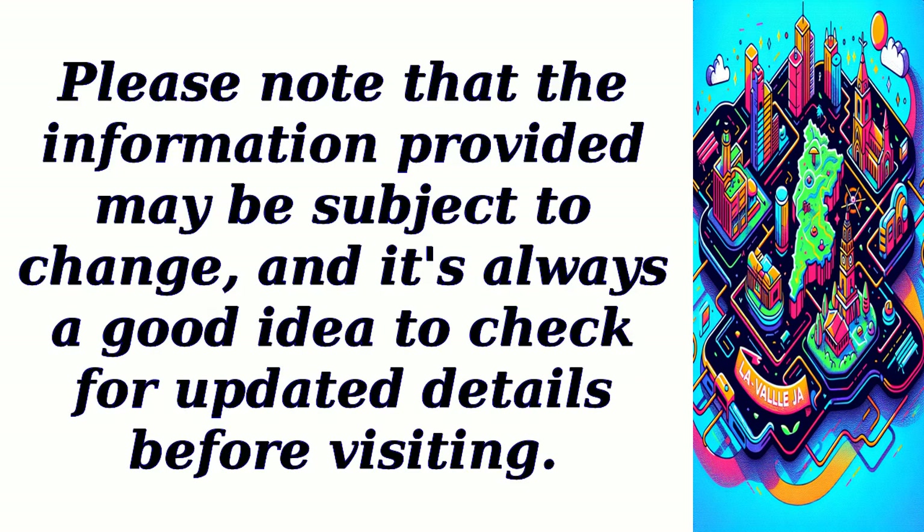Please note that the information provided may be subject to change, and it's always a good idea to check for updated details before visiting.